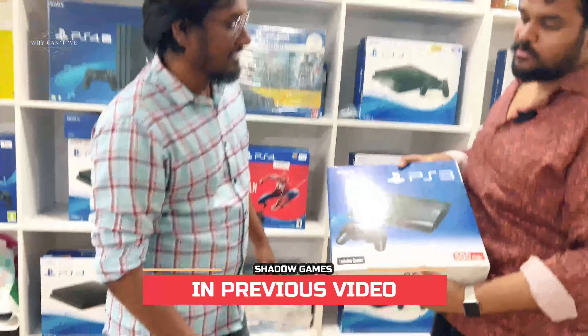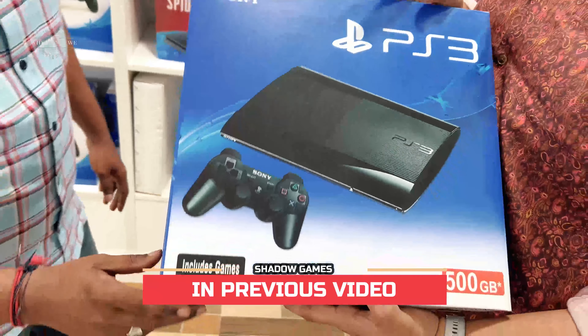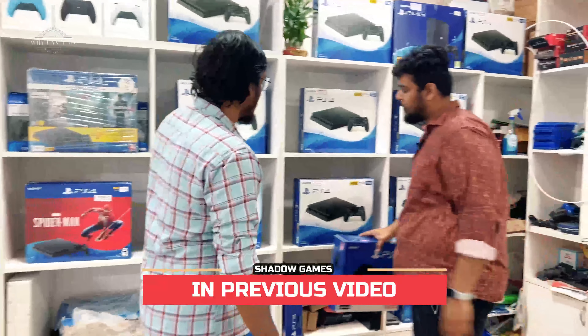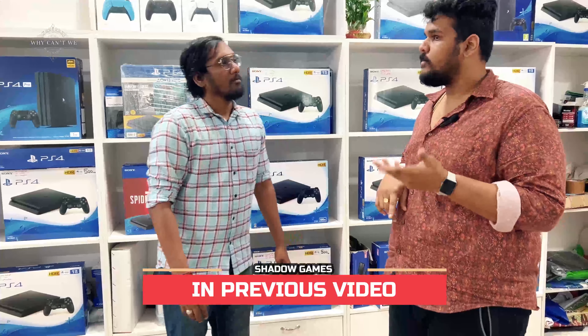This is a 500GB console with 4 controllers. The actual market price is ₹15,000, but on the channel it is ₹14,000. You get 4 controllers including wireless controllers. Now we will see the PS4 — there are many variants: used variants, refurbished variants, and also Sony India warranty units.